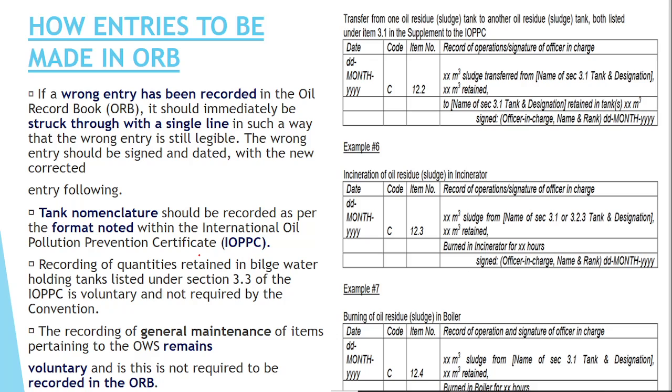Tank nomenclature should be recorded as per the IOPP Certificate. Whatever tank names are mentioned in the IOPP Certificate, those exact names should be used when making entries in the ORB.